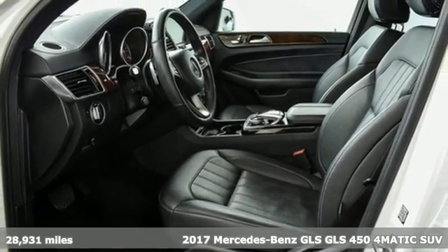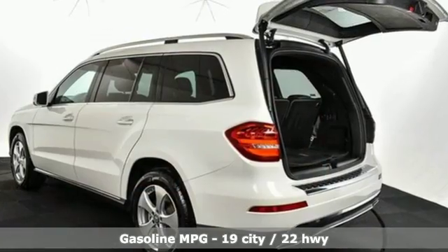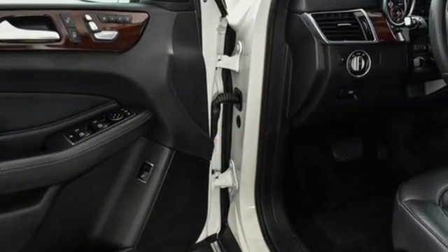Features include automatic transmission, height adjustable automatic with driver control suspension, streaming audio, power heated mirrors, front heated leather bucket seats, and auto dimming rear view mirror.